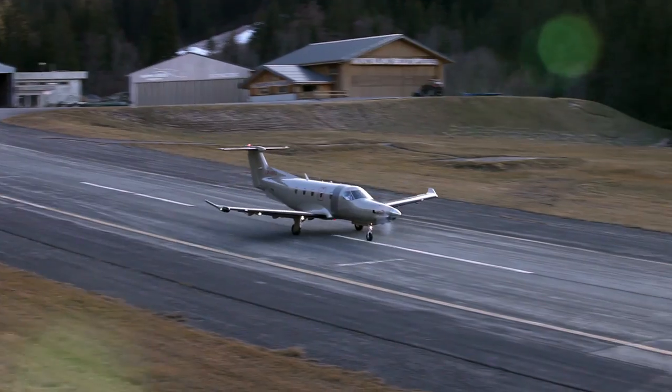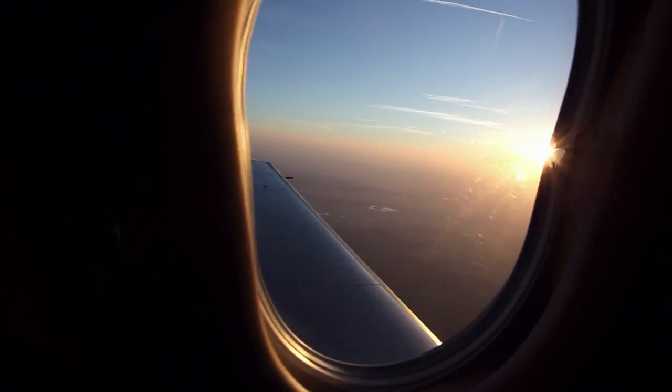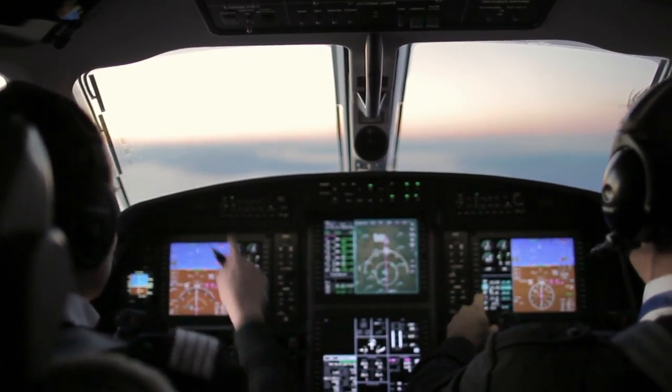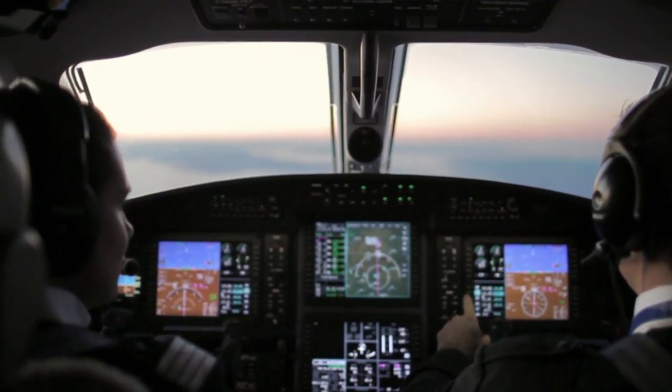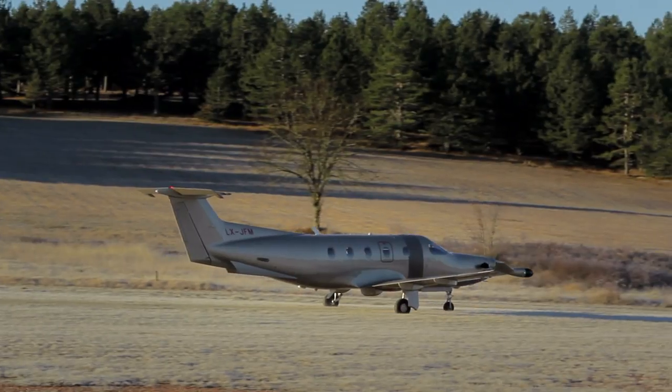Beyond these qualities, the Pilatus PC-12 will allow you to access many airfields inaccessible to jets. Just 700 meters of runway is sufficient for the PC-12, and it can use grass runways or mountain strips.